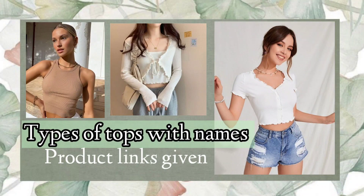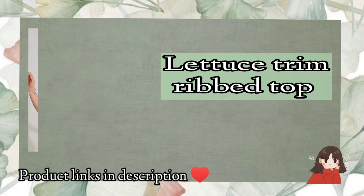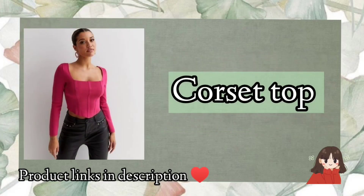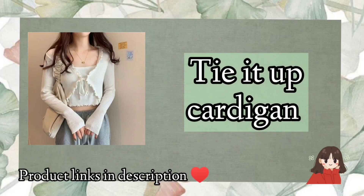First top on the list is lattice trim ribbed top. Second on the list is corset top. If you are liking the video, then do share it with your friends.